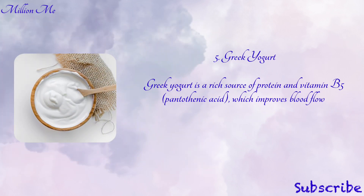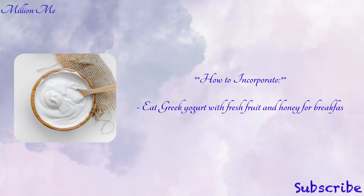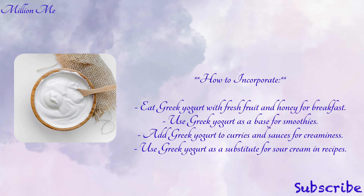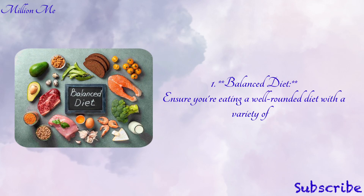Number five: Greek yogurt. Greek yogurt is a rich source of protein and vitamin B5, which improves blood flow to the scalp and supports hair growth. It also contains vitamin D, which is linked to hair follicle health. Key nutrients in Greek yogurt are protein, vitamin B5, vitamin D, and calcium. To incorporate: eat Greek yogurt with fresh fruit and honey for breakfast, use it as a base for smoothies, add it to curries and sauces for creaminess, or use it as a substitute for sour cream in recipes.